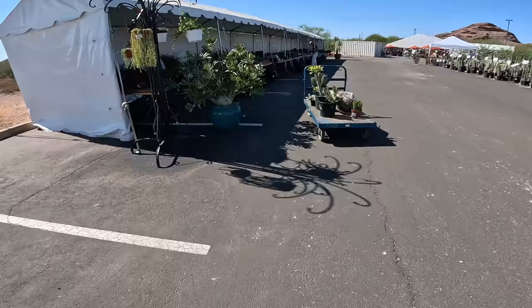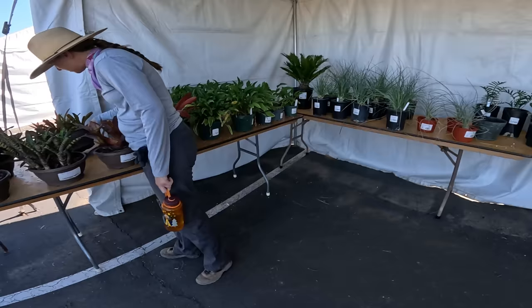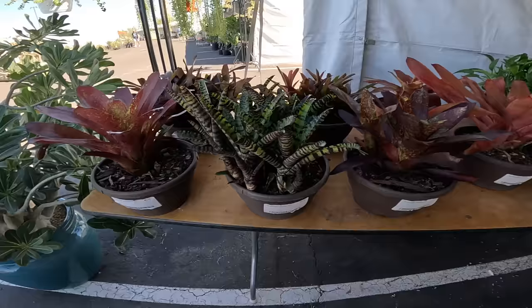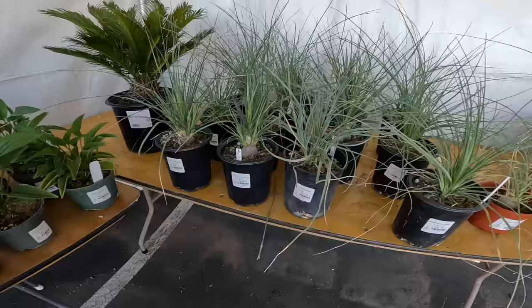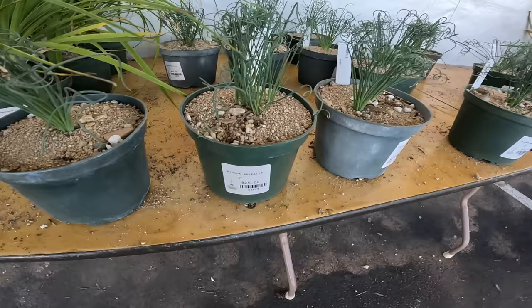On to the next tent — I think we're going to be seeing some more agave and more succulents here. I think that's for sale. These are things I am not familiar with at all — these are bromeliads, $40. We're in a land that is not Cookies Cacti land. This is probably Ponytail Palm. Beaucarnea spiralis — these are $25.